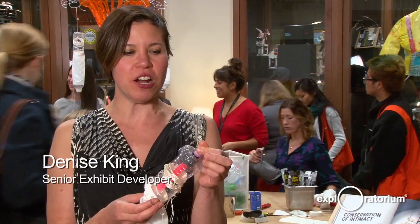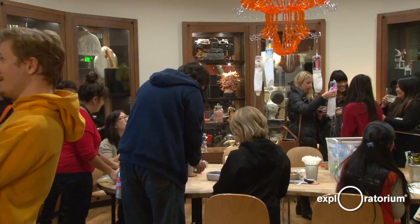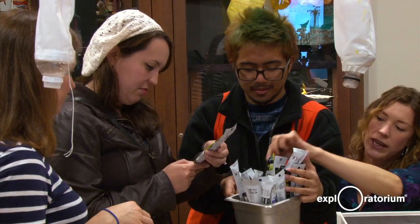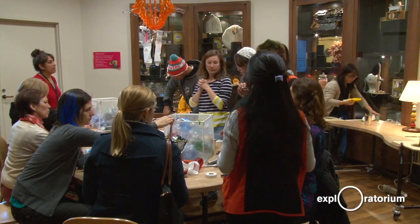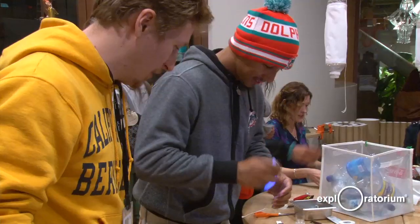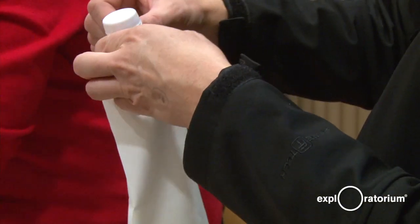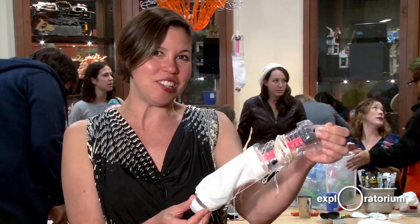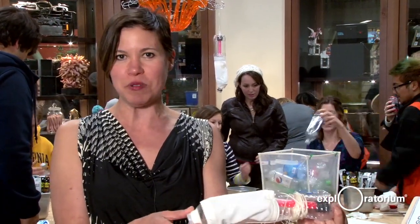Today in the Tinkering Studio for After Dark, we are making little light traps that will attract plankton. This plankton trap has a red glow stick in it, but you can choose different colors and we're going to try to see which colors work better to attract the plankton. We'll hang them in the bay and see what we can catch — it's going to be kind of like fishing for plankton — and then Carly and I will be looking at everybody's samples under the microscope.